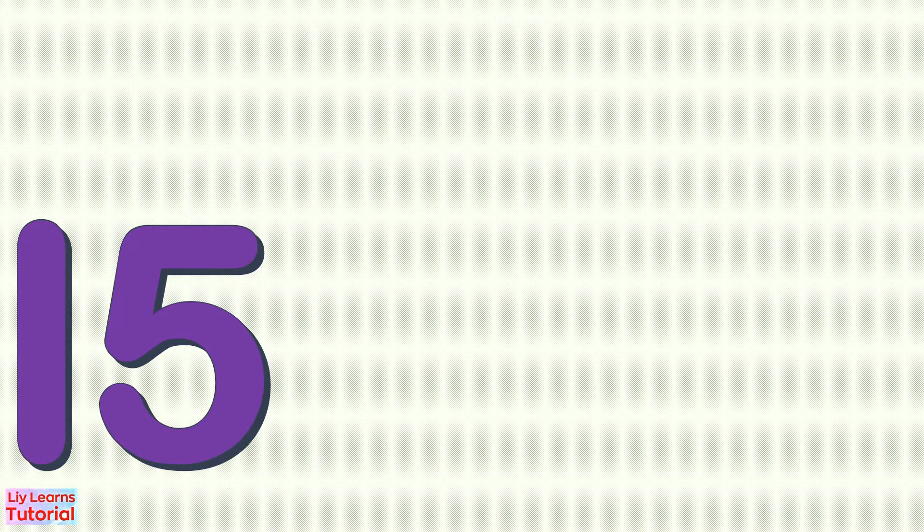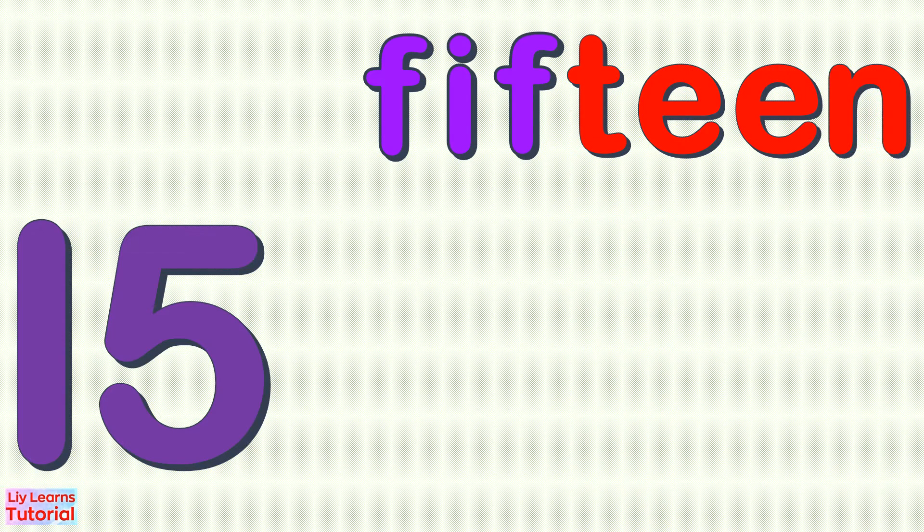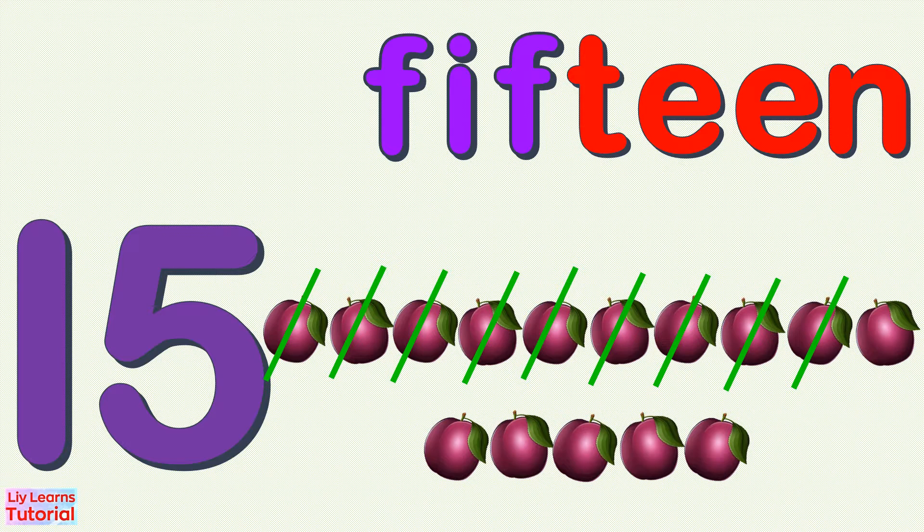15 — F, I, F, T, E, E, N — 15. 1, 2, 3, 4, 5, 6, 7, 8, 9, 10, 11, 12, 13, 14, 15. 15!